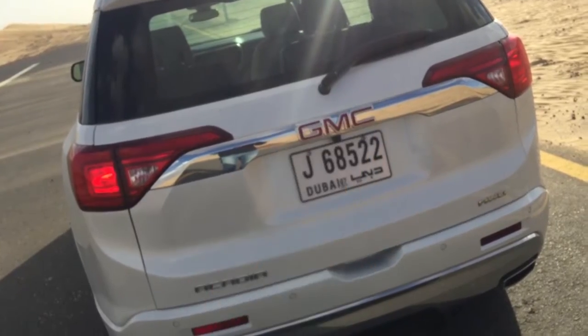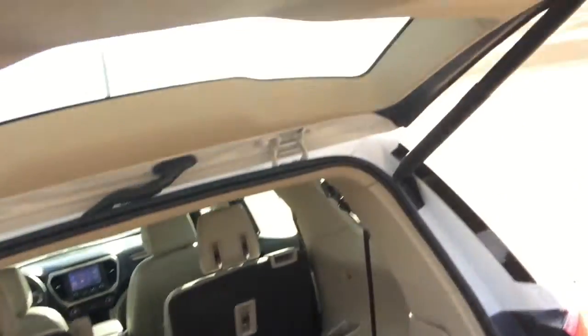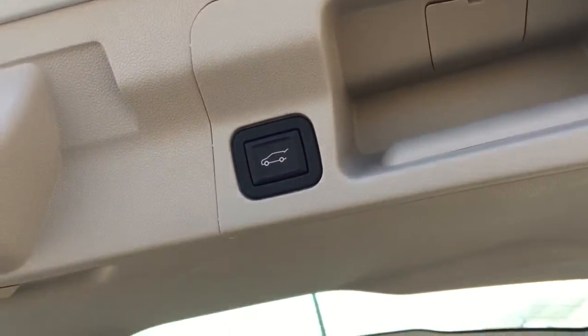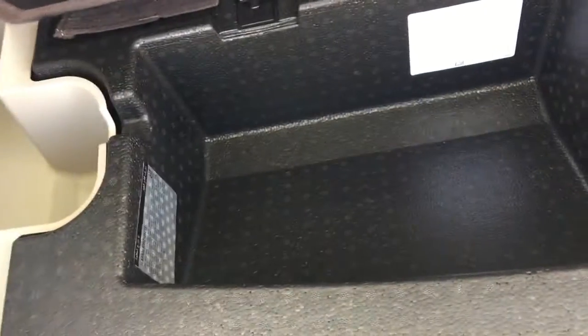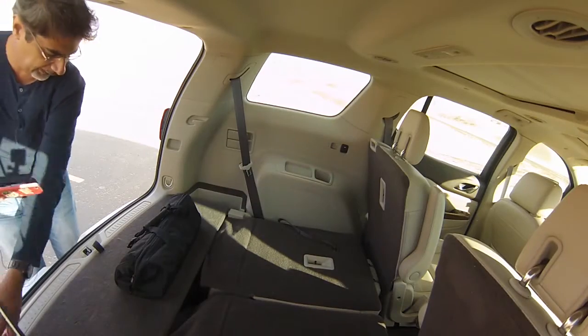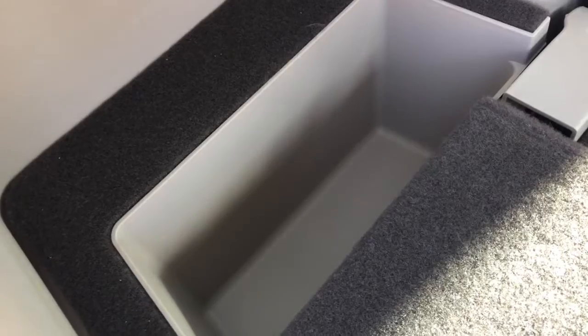Let's look at the boot first. You can open it with a double-click on the key fob, and there's a button to close it and a handle to pull it down — you can also set the height. Underneath there are two pretty deep storage bins, plus another net hook and deep bin on the other side, and another power supply to make sure you are fully powered up.